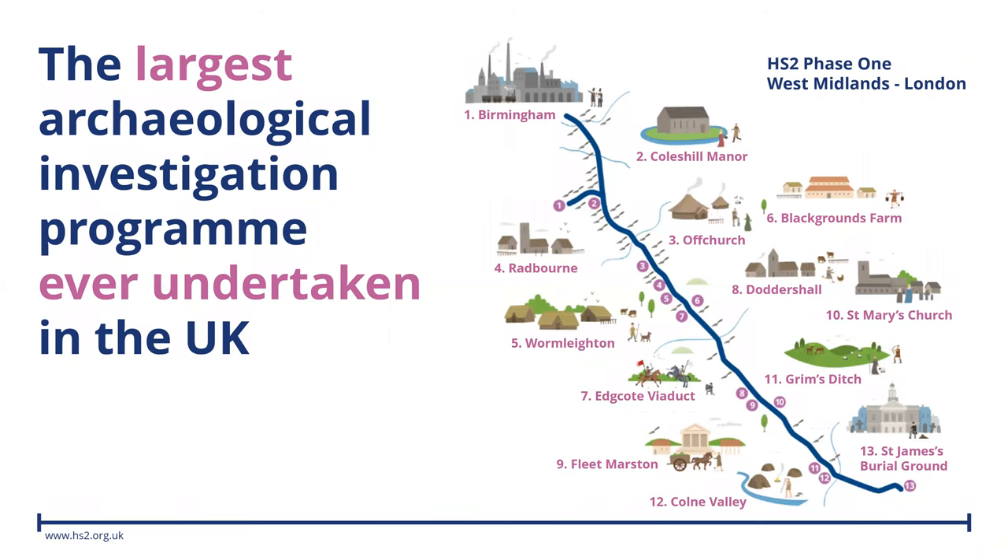Before the bridges, tunnels, tracks and stations are built, an unprecedented amount of archaeological work is being undertaken along the line of the route. Over 1,000 archaeologists will be involved to help us tell over 10,000 years of British history on over 60 sites between London and Birmingham as part of phase one. The second half of this presentation contains images and a discussion of human remains — another warning slide will appear for the first of these images if you would prefer not to view them.